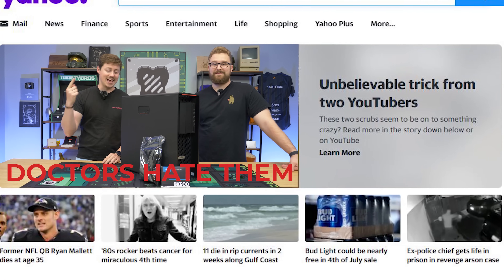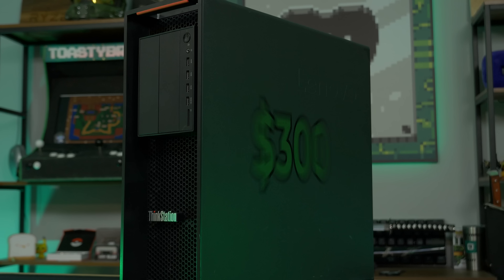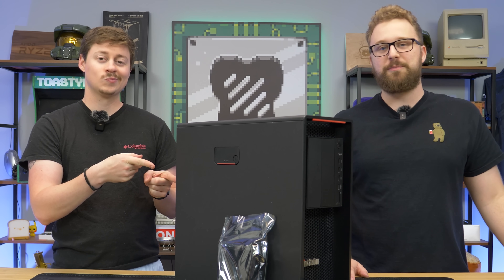YouTubers hate us for this gaming PC because it's only 300 bucks. You can build this gaming PC yourself for $300 very easily, but before we dive into this guide, let's hear more from today's sponsor.